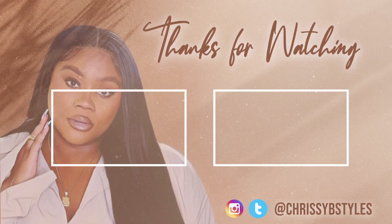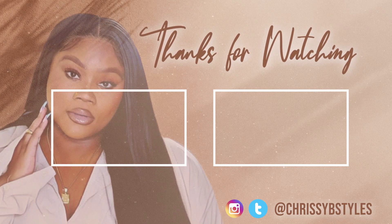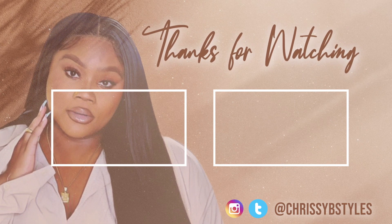You want me to switch it up like this every now and then? Let me know. Don't forget to engage and give this video a thumbs up. Everything I try on can be found down below in the description box. I love you guys so much, thank you for watching, and I will see you in my next one. Mwah!